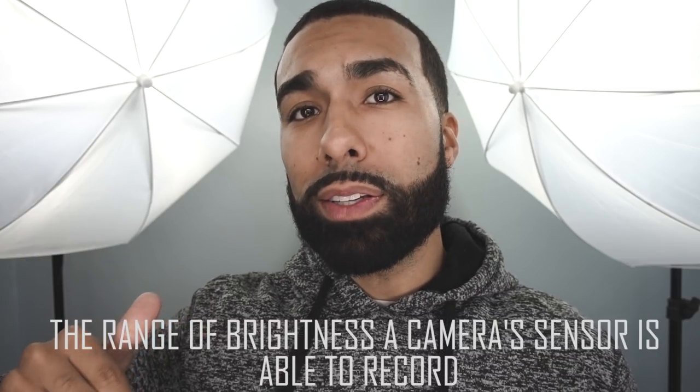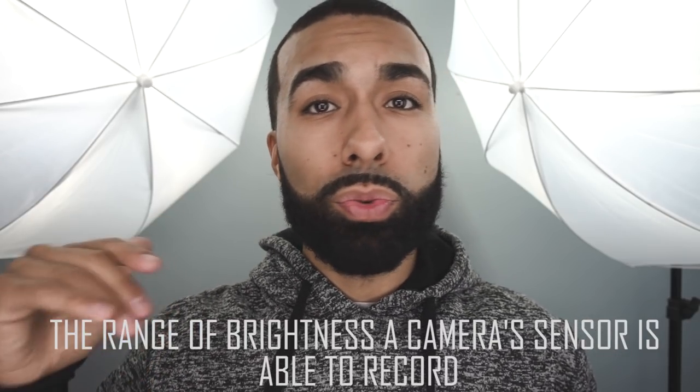But dynamic range is still more important to me. For those that don't know what dynamic range is, it describes the range of brightness that your camera sensor is able to record. What that essentially means in the real world is that your camera is able to retain detail in the shadows and in the highlights.